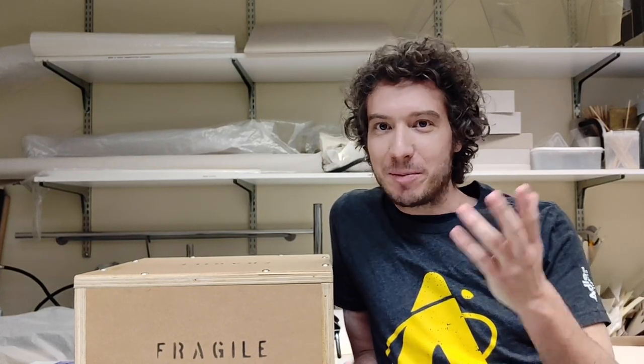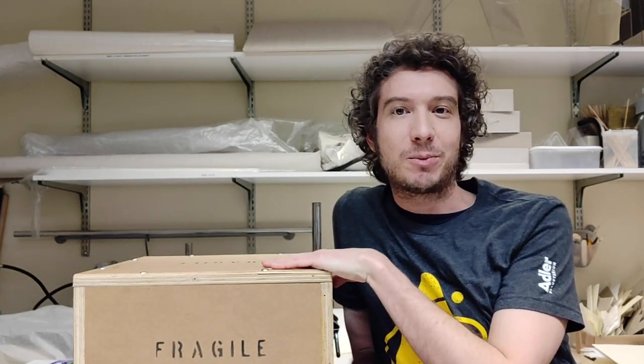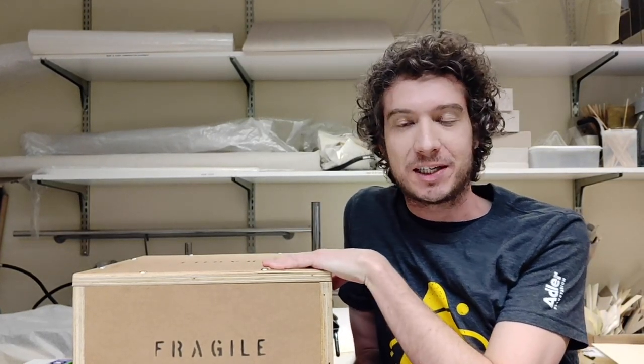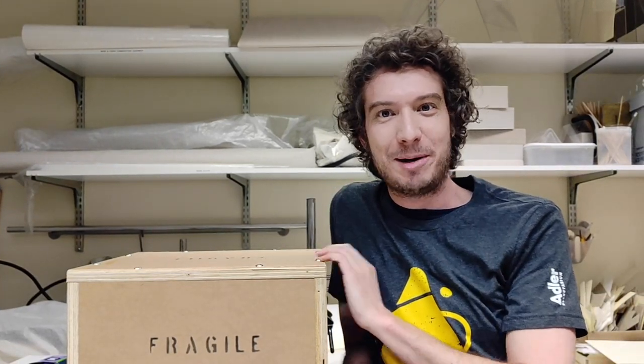Hey everybody! Chris here from the Outland Planetarium. I'm the Collections Manager. Today we're going to play a very fun game I like to call 'What's in the Box?' This crate here contains one of the most important and historically significant objects in our entire collection. You guys get a sneak peek to see what it is. I'll open it up and then I'll tell you a little bit about it.